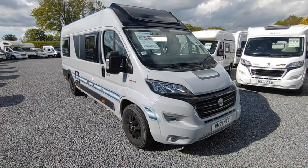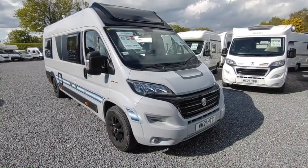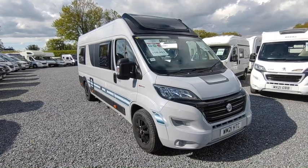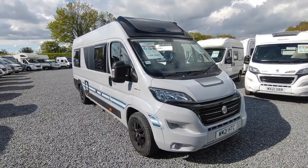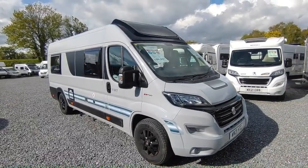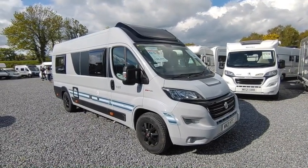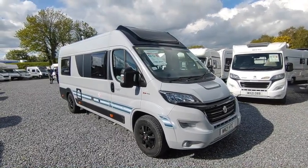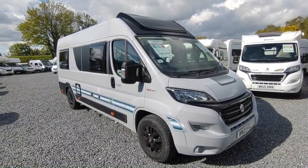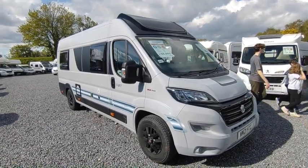Chausson are France's largest motorhome manufacturer. They are owned by the massive French Trigano group, who own amongst others Roller Team, Benimar, Chausson, Adria, Autotrail, and Autosleeper. When they wanted to relaunch their van conversion range, they got Autotrail in Britain to open a large new factory and used that capacity to build van conversions for Autotrail Tributes, Chausson, Roller Team, and Benimar. So you can buy essentially the same van with slightly different styling, badge, upholstery, and specs under any of those four badges. This one is a Chausson, but it was never built in France.